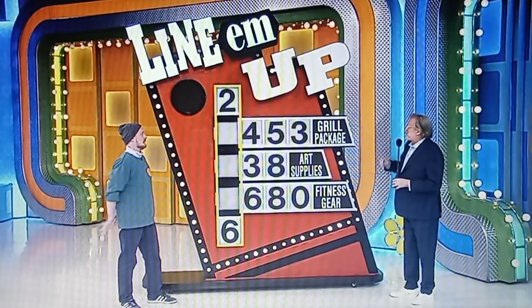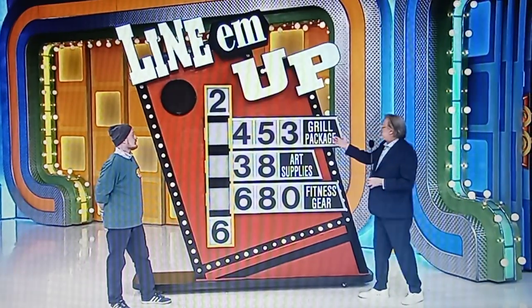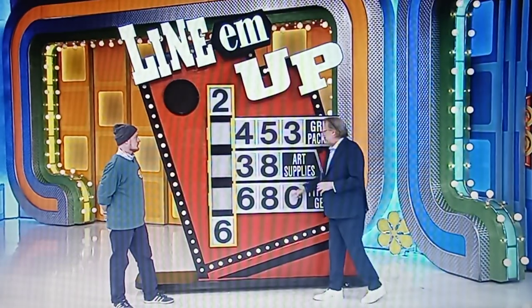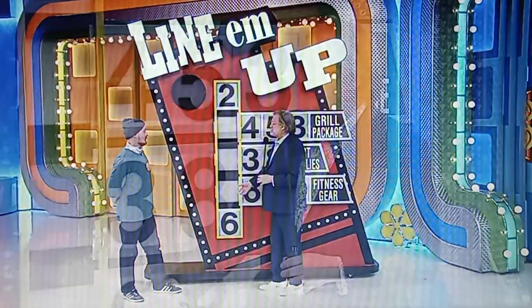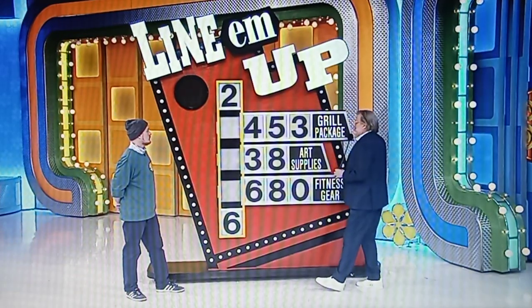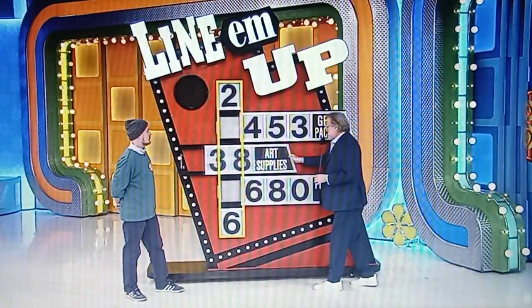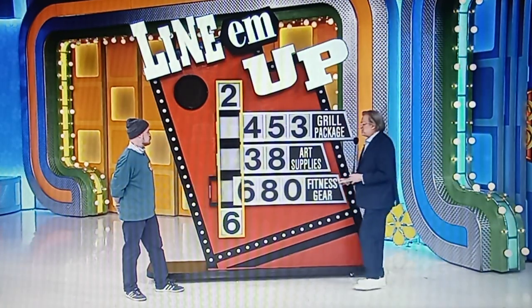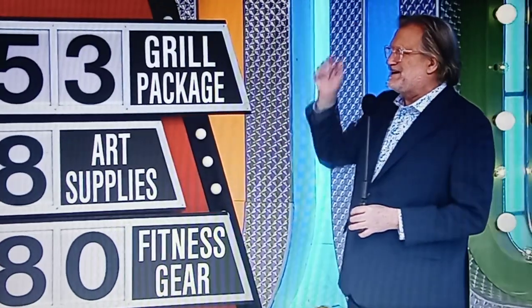I'm about to pass out. We're playing a game called Line-Em-Up. Here's the price of the grill package: $453. The art supplies: $38. And the fitness gear: $680. What you're going to do is line up the right numbers here to give us the price of the car, using these handles on the side. The first number you need is a 4, 5, or 3. Then you're going to need a 3 or an 8. Then you need a 6, 8, or 0 for the fourth number. Good luck. Line it up and win yourself a car.